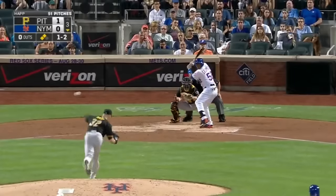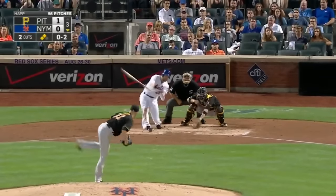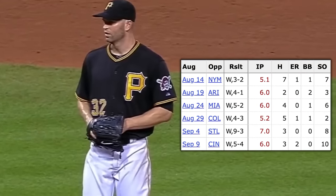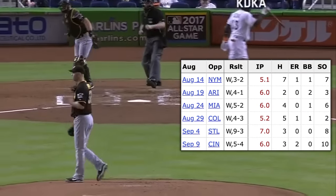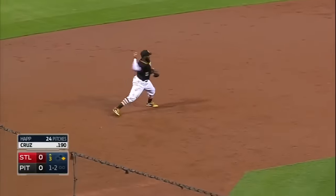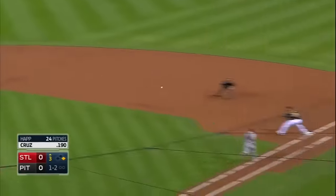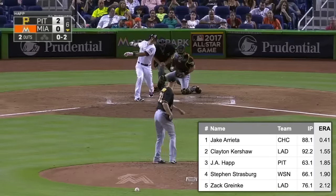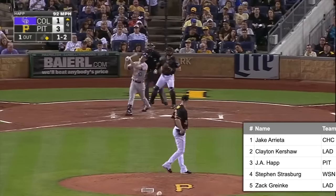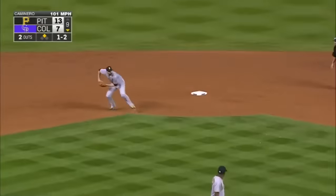Almost instantly, Happ's fortunes changed. After a rough debut, the Pirates won six games in a row started by Jay Happ, a stretch where he tossed 36 innings with 36 punch-outs and just four earned runs allowed, including seven shutout innings against the rival Cardinals. From the trade deadline to the end of the season, Happ's 1.85 ERA was the third best in all of baseball. Only Clayton Kershaw and that year's Cy Young winner Jake Arrieta passed him. The Pirates won 98 games thanks to his help, tied for the most in franchise history.